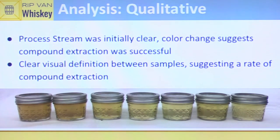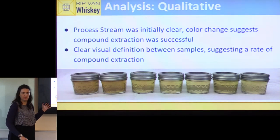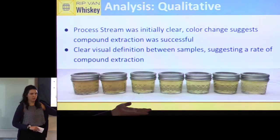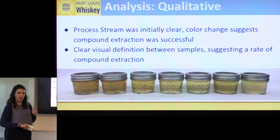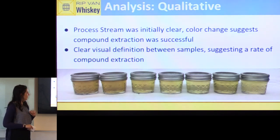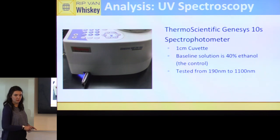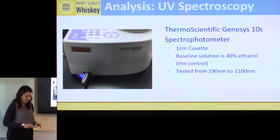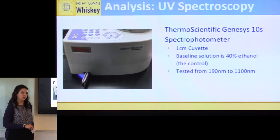For data analysis, a qualitative look at our samples — the leftmost being the first 10 seconds of the run and the rightmost being the last 10 seconds — shows a clear color gradient across the samples. Since our process stream started clear, this significant color difference suggests a rate of depletion of the wood compounds over time. To analyze further, we used UV spectroscopy with a ThermoScientific Genesis 10S spectrometer, using a 1 cm cuvette and our 40% ethanol solution as our baseline.